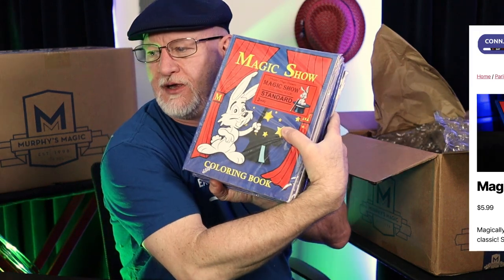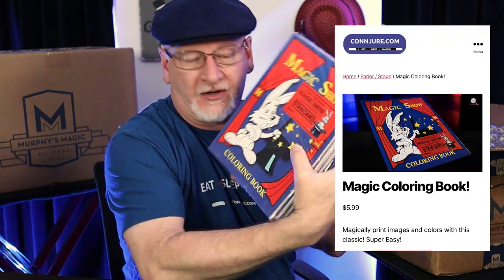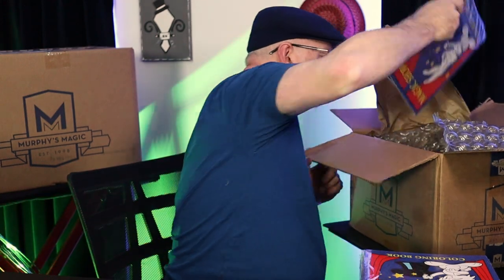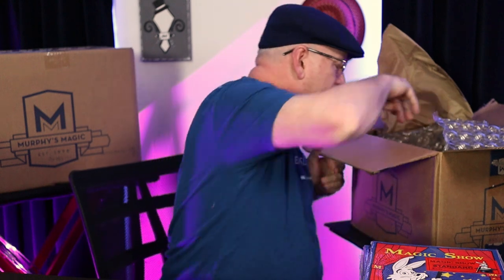This is Murphy's new magic coloring book. They've produced their own run of this classic children's effect where it's a blank book that becomes colored. There are video demonstrations of all of this stuff on the website. So if you go to conjure.com and want to know what the magic coloring book does, just go watch it — it'll show you what it does.